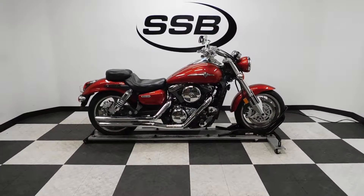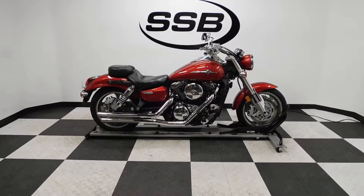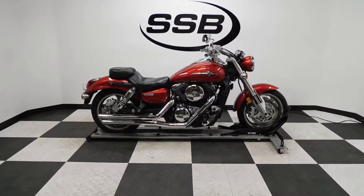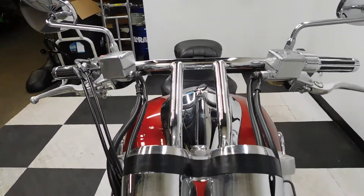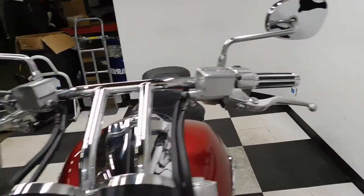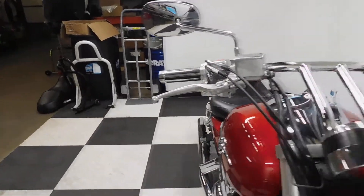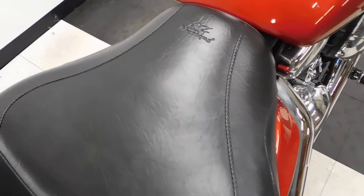Welcome to SimplyStreetBikes.com. Today we have a 2008 Kawasaki Mean Streak 1600. This bike's got just a little over 12,000 miles on it and is in excellent condition. We didn't find any tip over or down damage on it, but did find a couple of imperfections, which I'll show you when we go around. Plus this bike's got some nice highlights on it, so let's take our walk and then we'll fire this beast up.